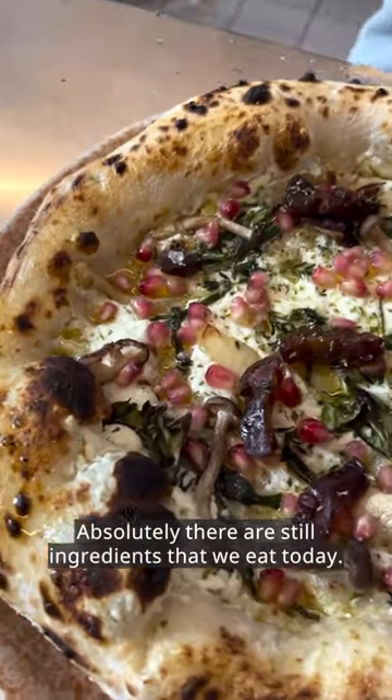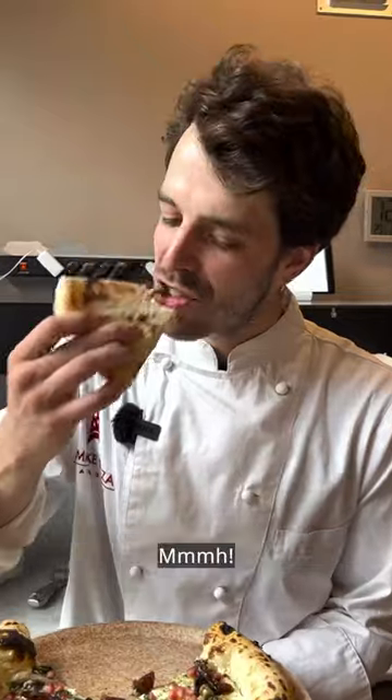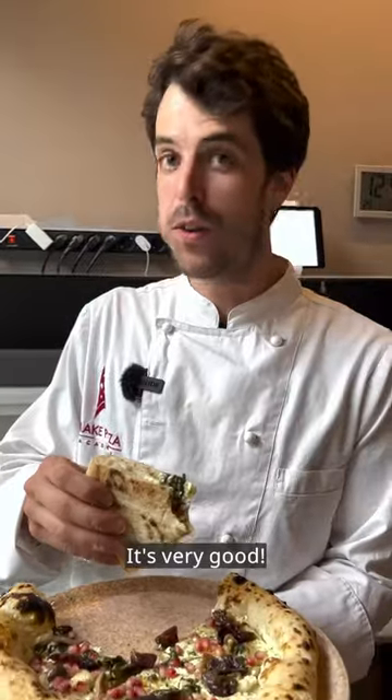There you go. Absolutely, there are still ingredients that we eat today. Let's try it out and see how it tastes. It's very good! What do you like on your pizza?